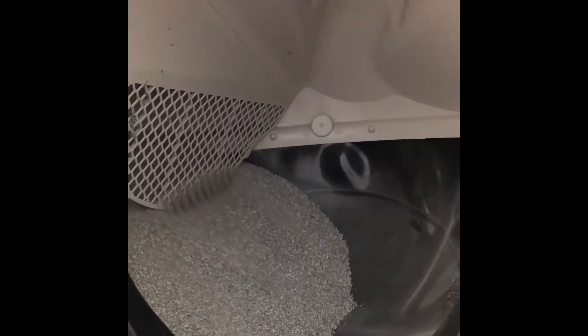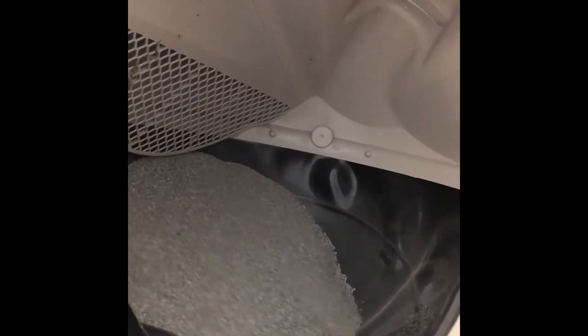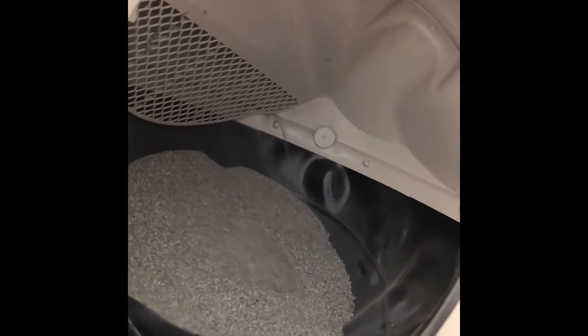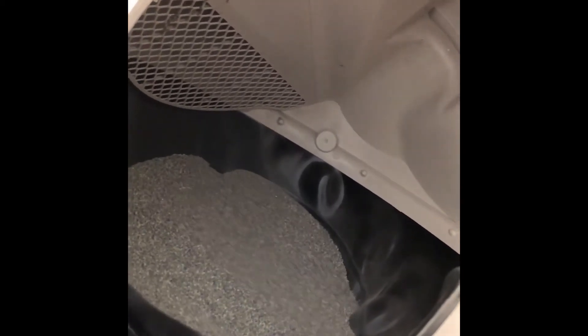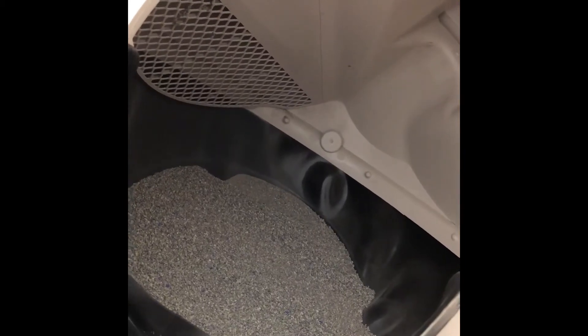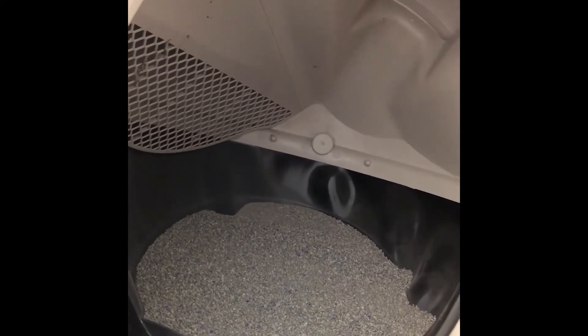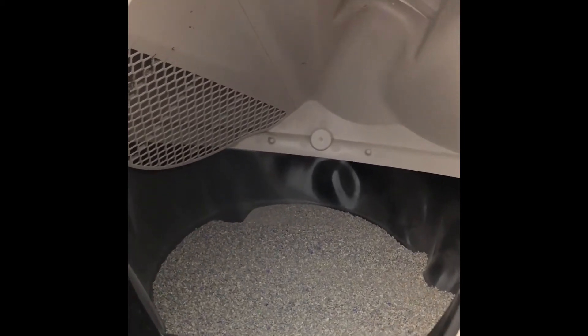So you don't have to touch this at all until you need to empty the drawer. That took me about a week before I had to empty it. So instead of scooping the litter box every single day, multiple times a day, I now touch the litter box once a week. And like I said, there's no smell at all. It's simply amazing and wonderful. I love this machine.